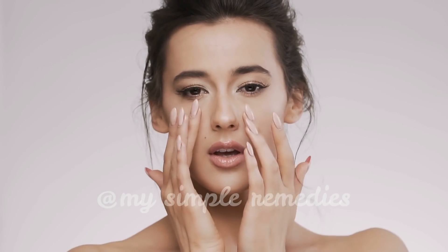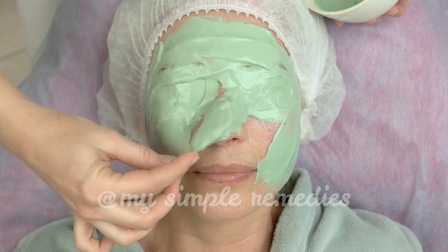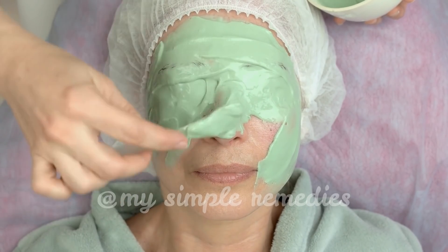Every woman wants to look younger. You can lie about your age, but your skin has the tendency to tell another story. Luckily, this can be prevented by taking proper care of your skin.